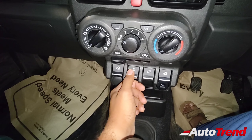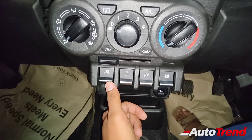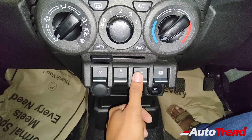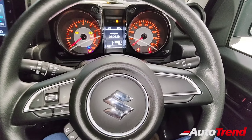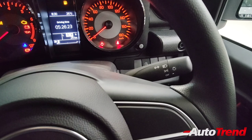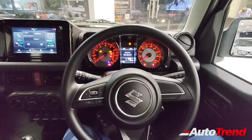You get all four power windows with only the driver window getting one-touch up and down function. Standard safety features include ESP, traction control, hill hold assist, and hill descent control, available on the Zeta variant itself. You can also see the traditional headlamp and wiper stalks — no auto LED headlamps on this car and no headlamp washers either.